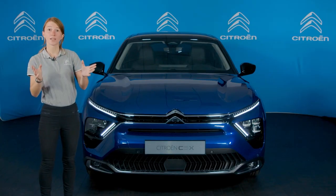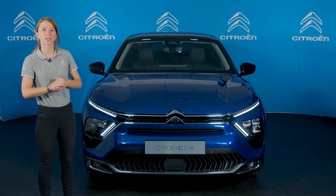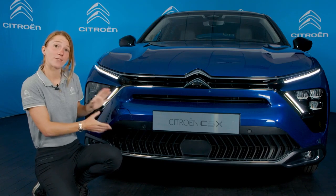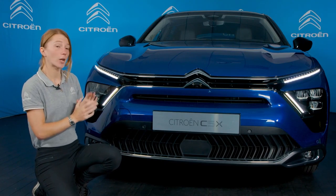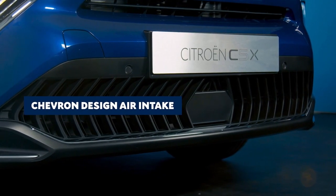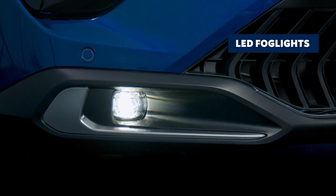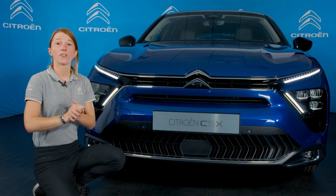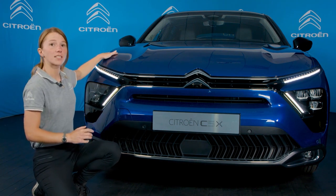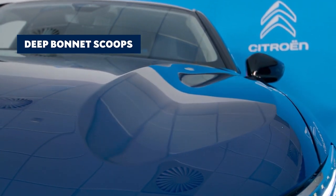Looking closer, we can see the attention to detail with this chevron graphic inside the headlight, with the same geometric lines featuring on the rear lights and side quarter glass. The lower part of the front face is flanked with chrome and gloss black elements, and this geometric pattern on the air intake really accentuates the width of the car. These two LED fog lights complete the all-LED setup. A design feature first seen on the C5 Aircross SUV and new C4, the new C5X's bonnet features deep bonnet scoops that give it a real muscular look and complement the sculpted wheel arches.